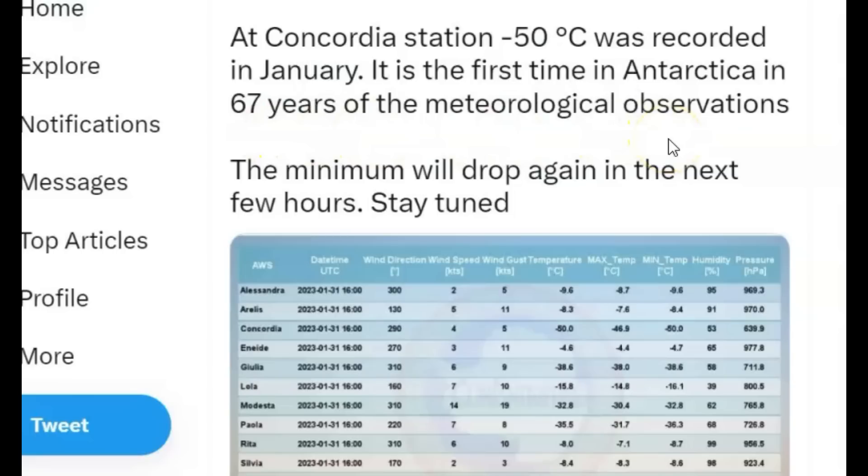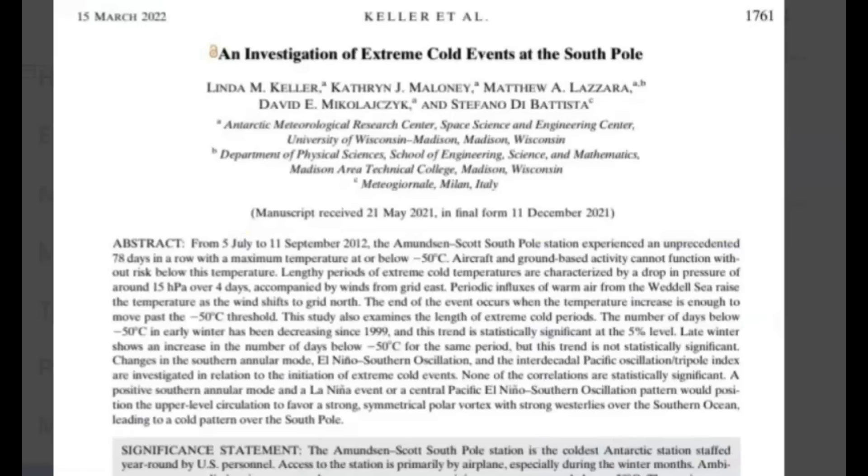According to a scientist's Twitter post on March 15 of last year, from July 5 to September 11 of 2012 the Amundsen-Scott South Pole Station experienced an unprecedented 78 days in a row with a maximum temperature below minus 50 Celsius. Yeah, global warming, right? It's just to push their taxes for green energy and carbon taxes — that's what I was thinking of.